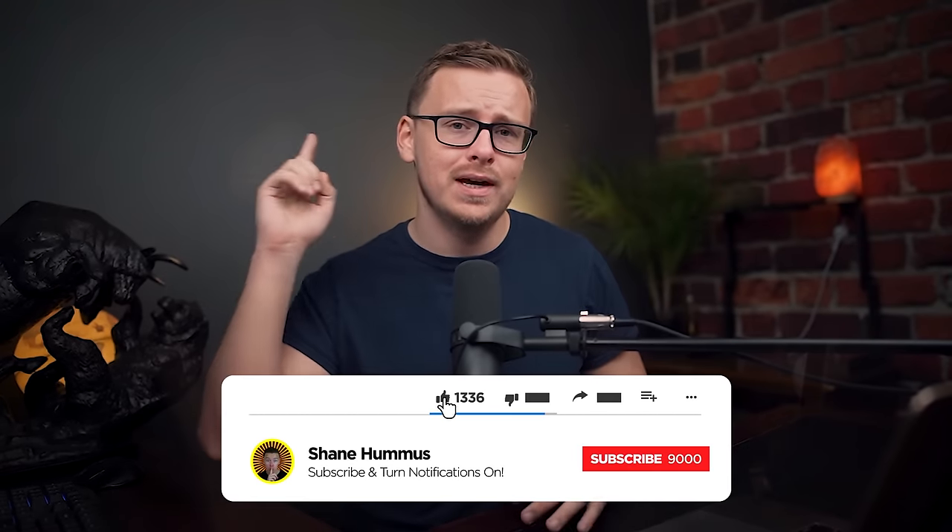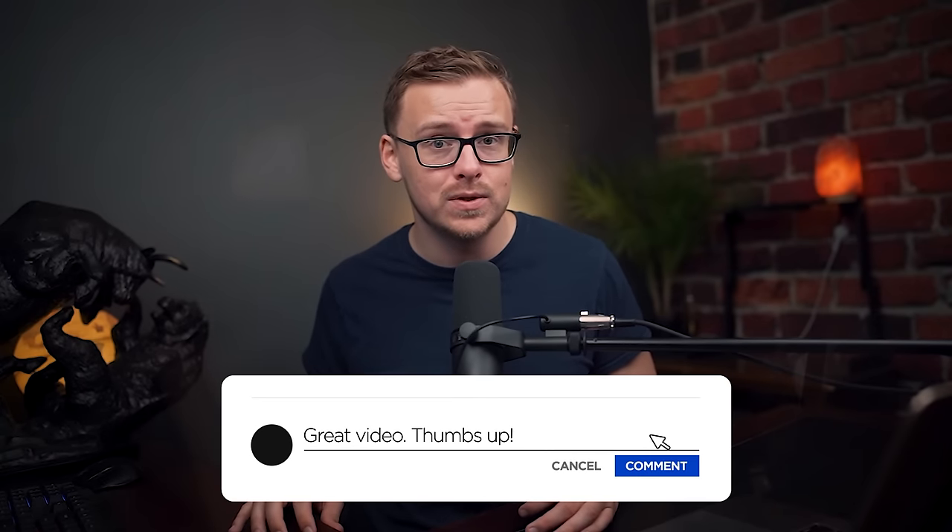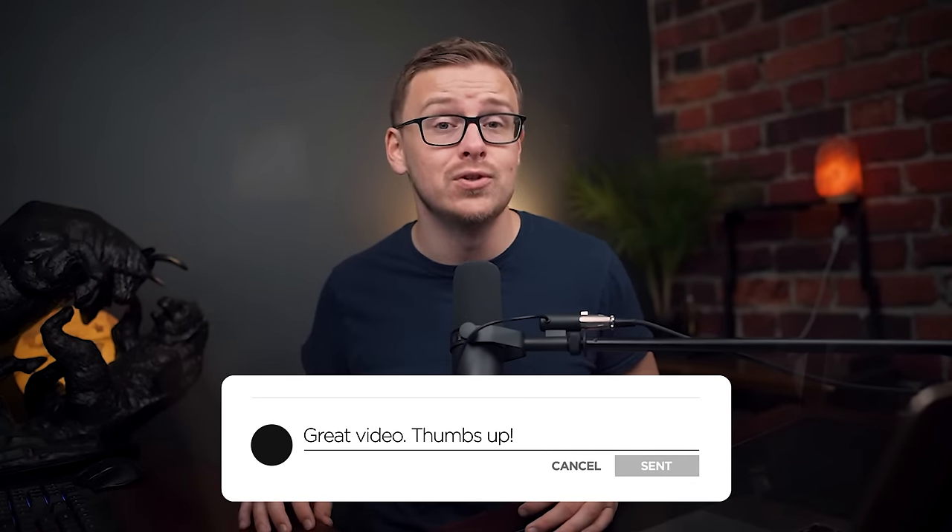Hope you enjoyed the video — check out my other ones. Go ahead and tap that like button, hit the subscribe button, ring the notification bell, and comment down below any thoughts, comments, or criticisms. I'll see you next time.